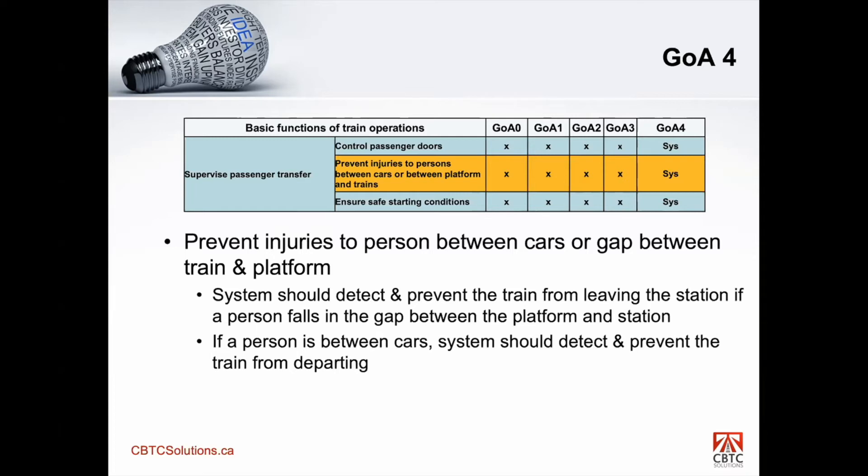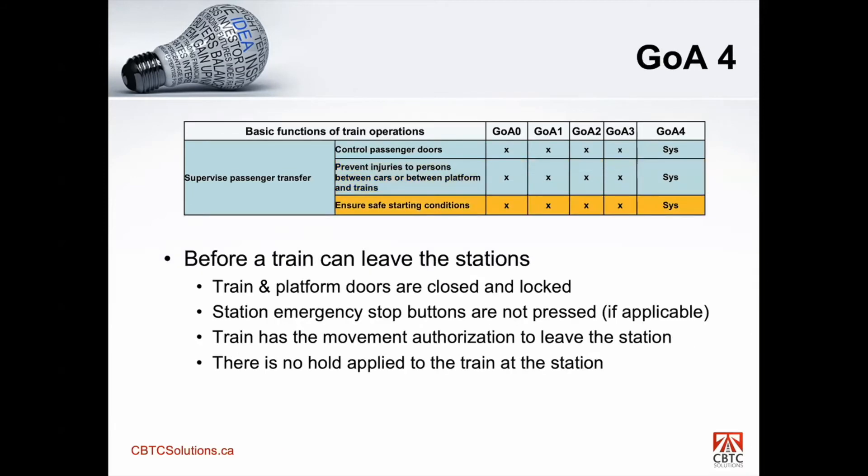The other part is a person between cars. If you have a six-car train and there's a person between, for example, car two and three, the system has to detect it and prevent the train from departing. I'm not aware of a system that can do that currently, but that's what the standard requires. For ensure safe starting conditions, before a train can leave the station, the system must verify: doors are closed and locked, emergency stop buttons are not pressed, the train has a movement authorization to leave, and there is no hold applied to the train at the station.